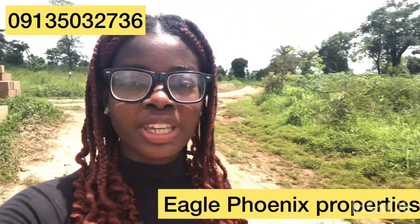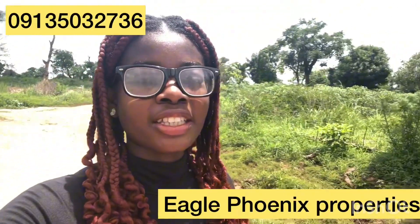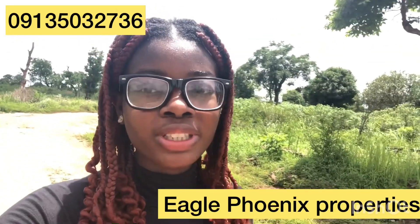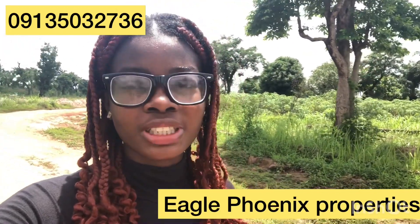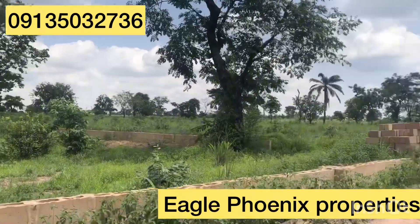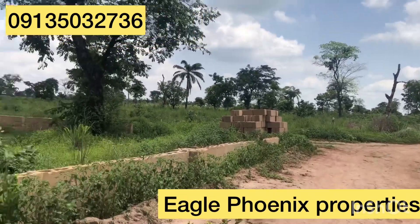Currently, I am here at PNL. It is located at Uguamo, Niike. A plot of land here costs 2.5 million naira. This is what PNL looks like, as you can see.